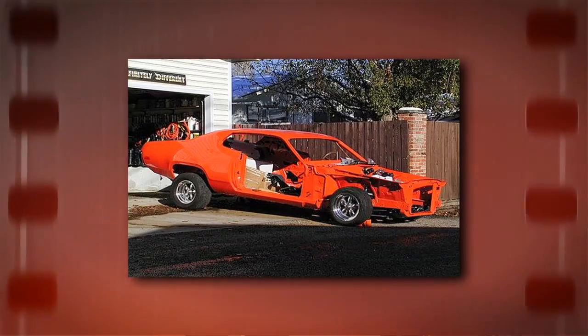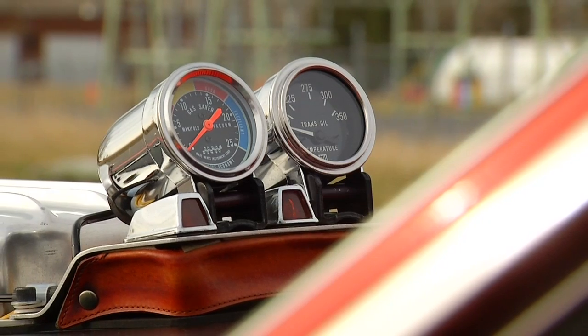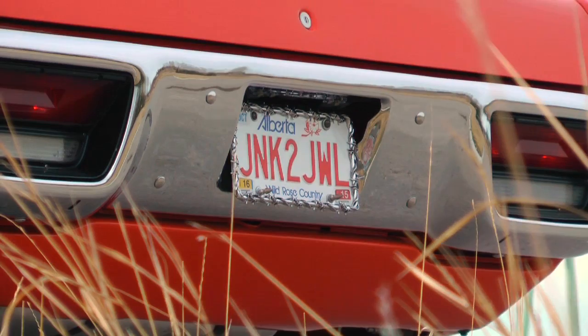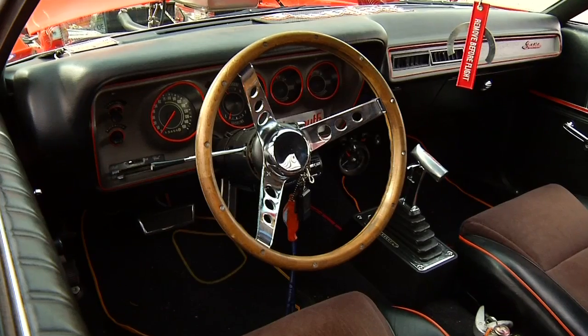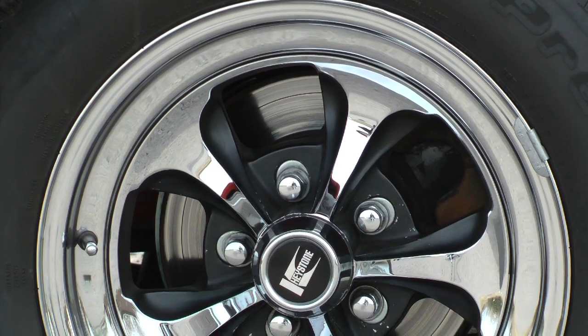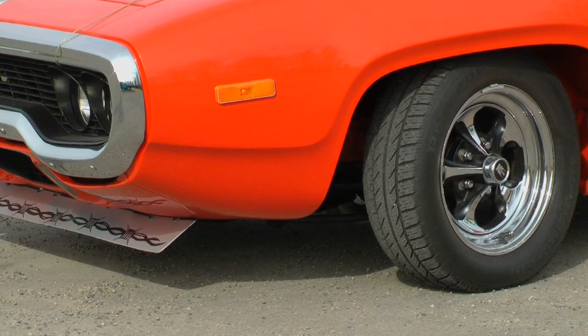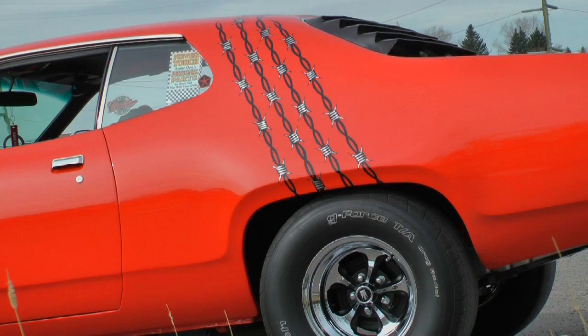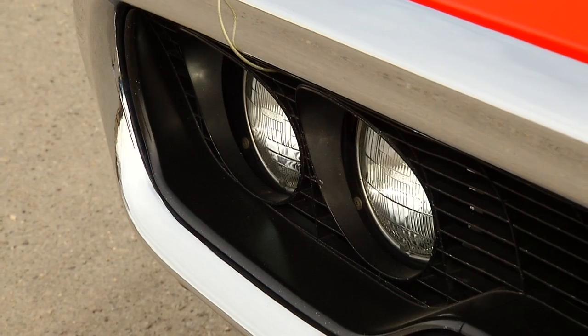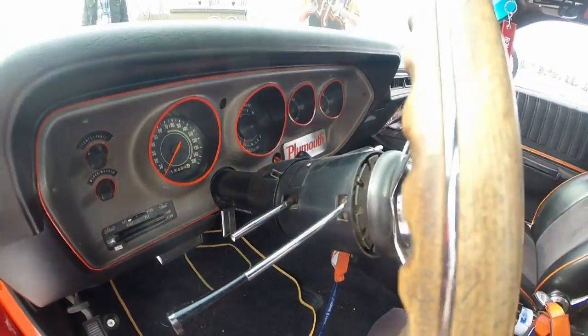This car right now is a complete bastard. It's a '72 car, '74 truck motor, '77 truck transmission, '68 Charger rear end, '86 Mitsubishi Charger seats, '69 Dodge Dart spindles on the front because I had to do a disc brake conversion — there's no way you're stopping a car like this with drum brakes. It has so many changes to it. I know every inch of this car now because I've had my hands on every inch of it.